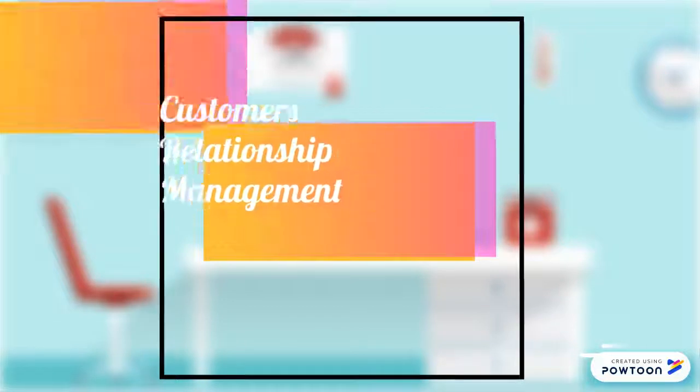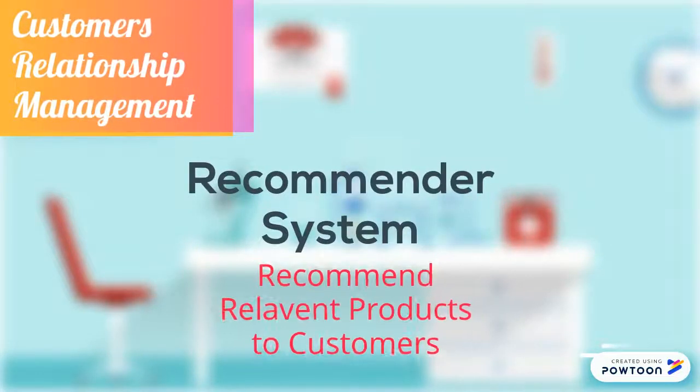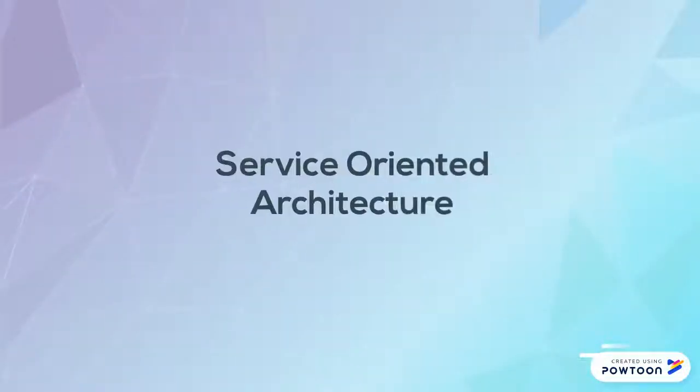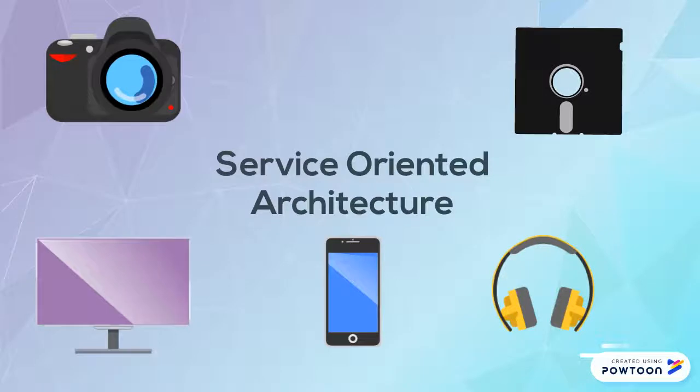Customer relationship management system studies customer shopping behaviors and recommends the most relevant products to customers. Service-oriented architecture enables communication between multiple systems to provide more complex functionality of a large software application.